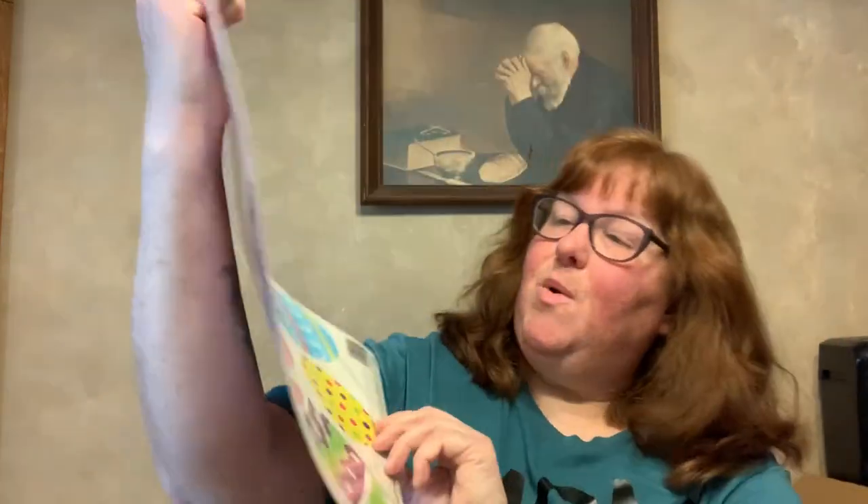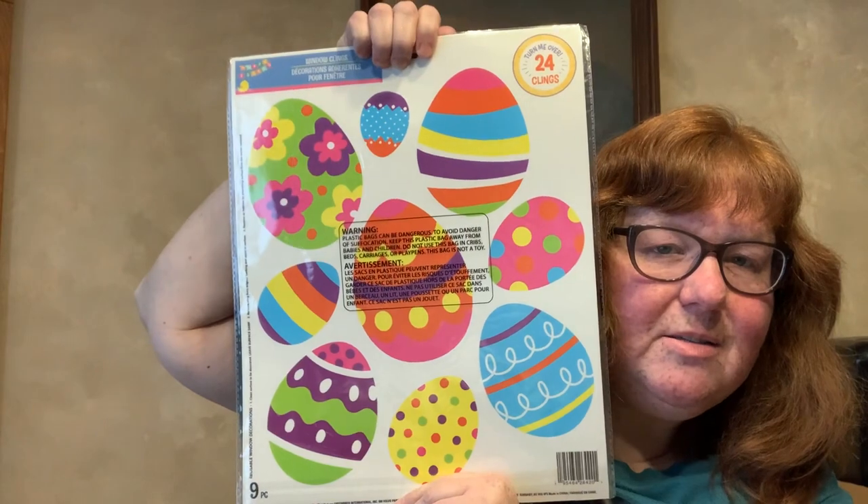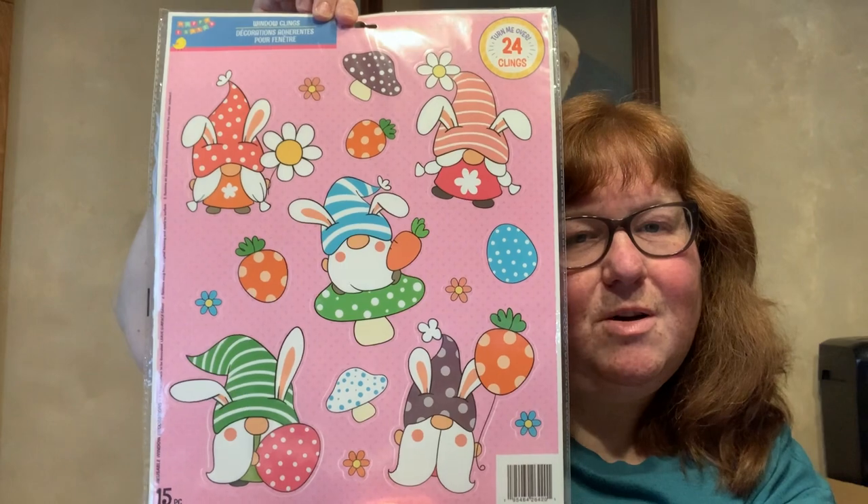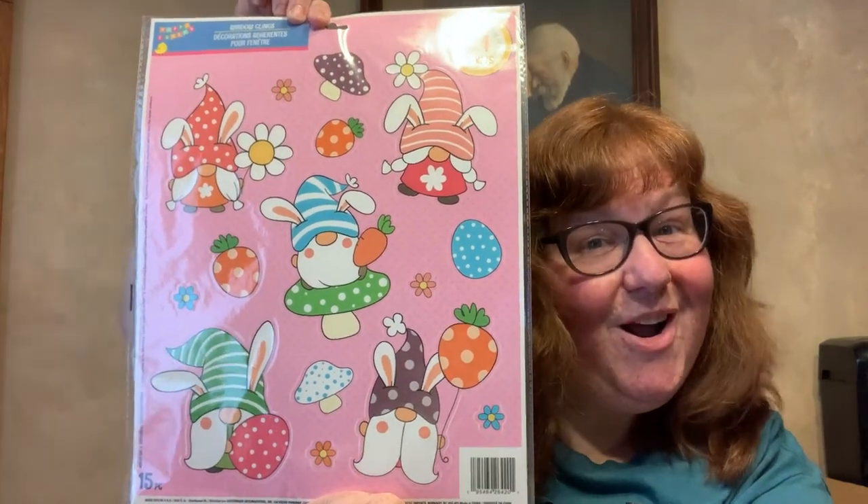The last bag is mostly toys and a little bit of garden — some stickers and, of course, some Easter items. I did find the Easter window clings — it's a two-pack now. On one side you've got Easter eggs in different varieties, and on the front, of course, I was going to go with the gnomes.